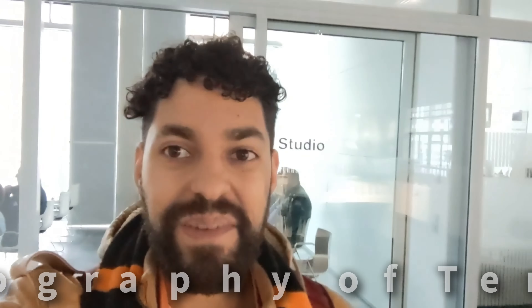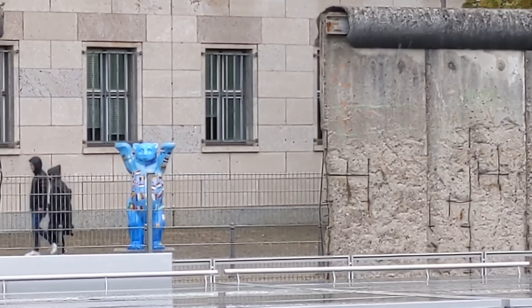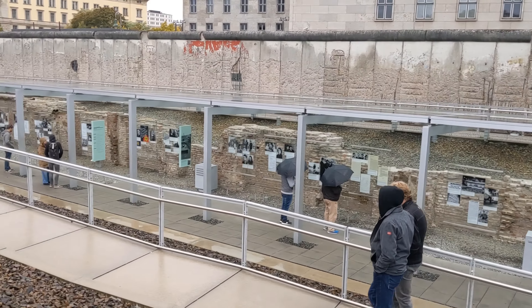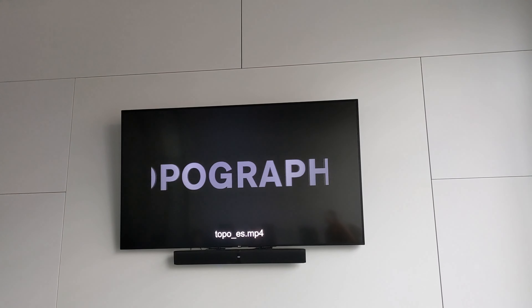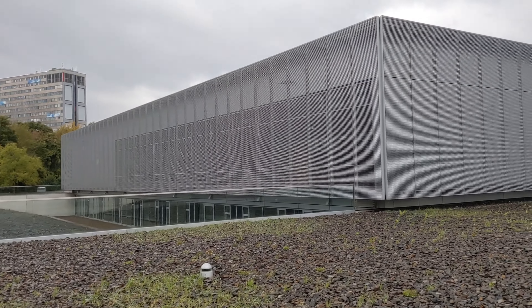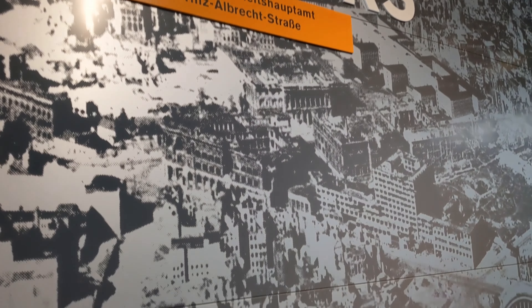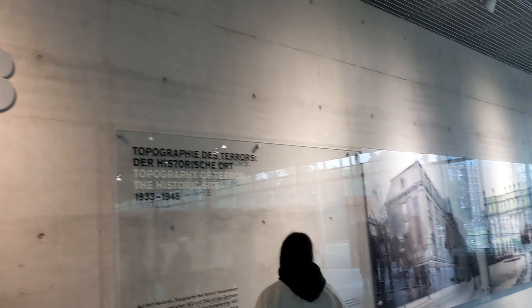Topography of Terror Museum is freaking awesome, and everything's free. There's even an introductory film you can watch — it's about six minutes long and super informative. Highly recommend watching that before you start your tour. There's also a free audio guide you just download onto your phone. The significance of this building is that it was the headquarters for the Gestapo, the secret police of the Nazi regime, and this is where they planned most of their heinous crimes against humanity. Definitely recommend checking it out.